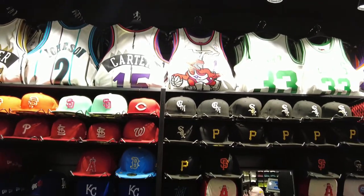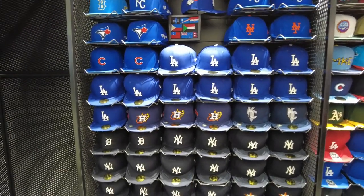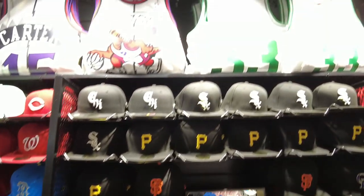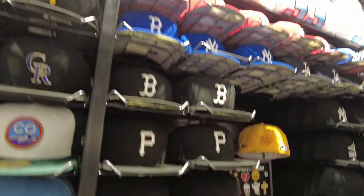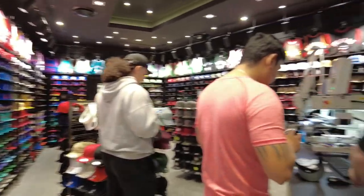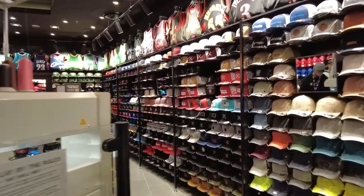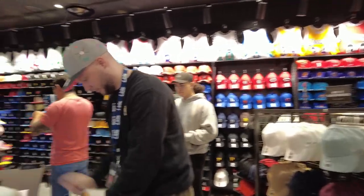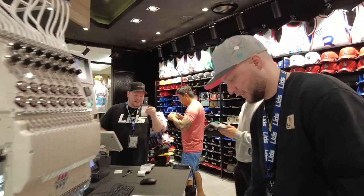Yes, they've got all the gear here — the hat range is crazy. You can see people here are busy, so this is the spot. Come to Blacktown, it's in Blacktown. What's going on over there, brother — do you customize?